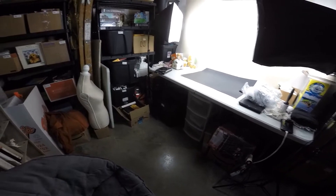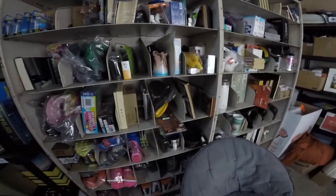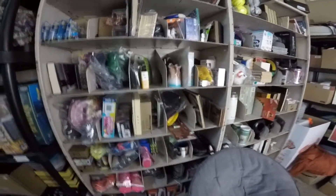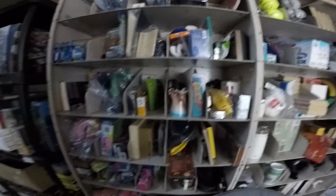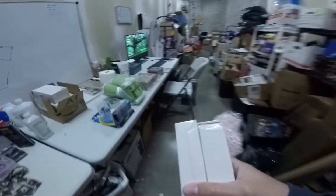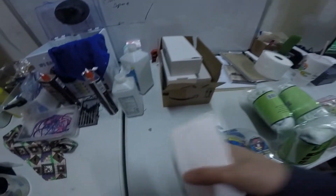A buyer bought two stainless steel whiskey stones — I just put these up the other day. They sold for $9.99 each, so $19.98 total plus shipping. I just had to remember where I put the boxes — right here.